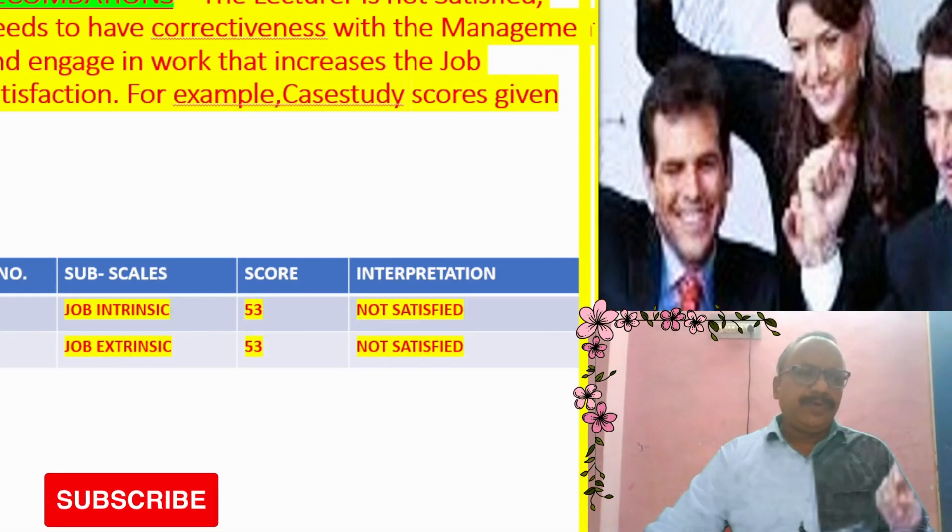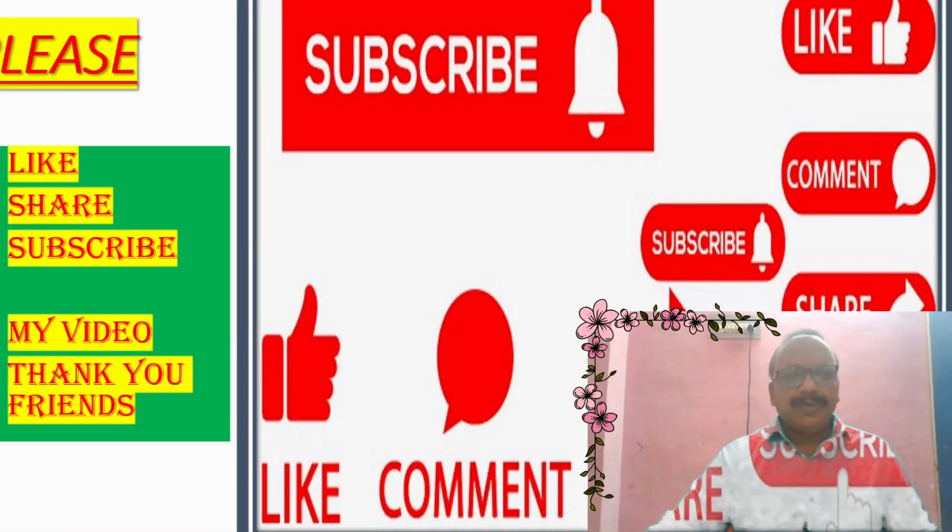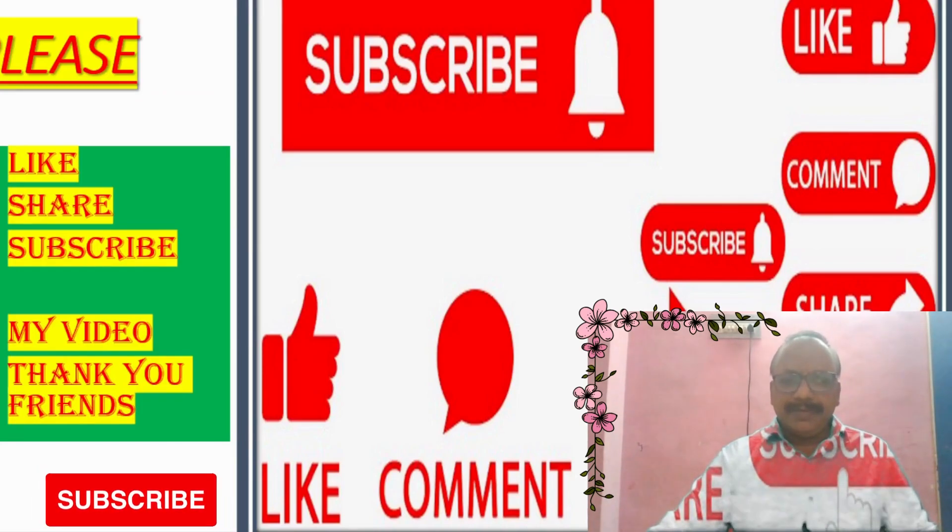Thank you friends. Thank you for watching my video. Please subscribe and like my video. Thank you friends.